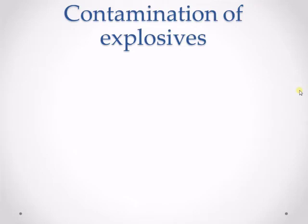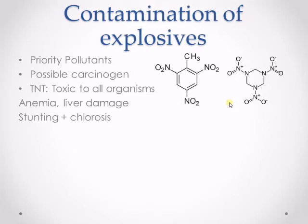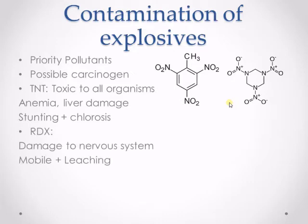Explosives are one class of contaminants existing today. Two of the most common are TNT and RDX, whose chemical structures are shown here. Both are still used in military applications. While most imagine explosives as bombs in cases, they are actually man-made chemicals that are very toxic. Both chemicals are identified as priority pollutants and possible human carcinogens by the EPA. TNT tested in labs shows that it is toxic to all organisms so far and can cause anemia or chlorosis in plants. RDX is less toxic, but it is known to cause disruptions in the nervous system. However, RDX is more mobile and leaches into water while TNT does not, making it a very serious problem.